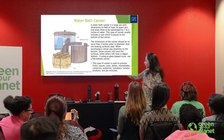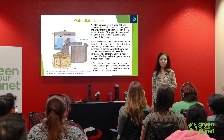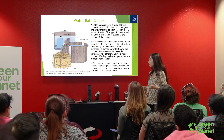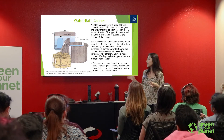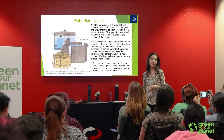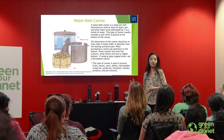With the water bath canner, most if not all high acid foods are processed here — all your fruits, sauces, jams, jellies, marmalades, conserves, and other preserves. Tomato mixtures that do not include meats, and of course pie mixtures. You can go ahead and make an apple pie or strawberry pie filling, can it, and then use it later on.